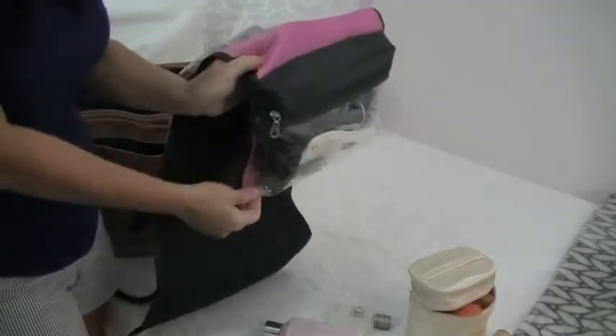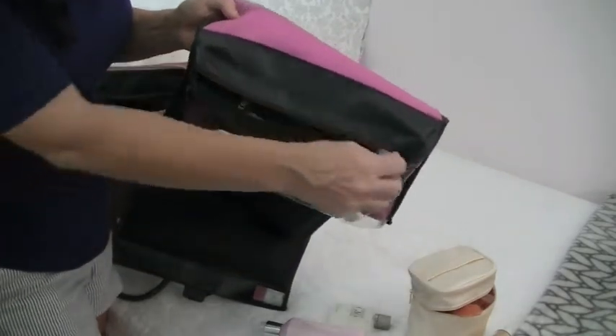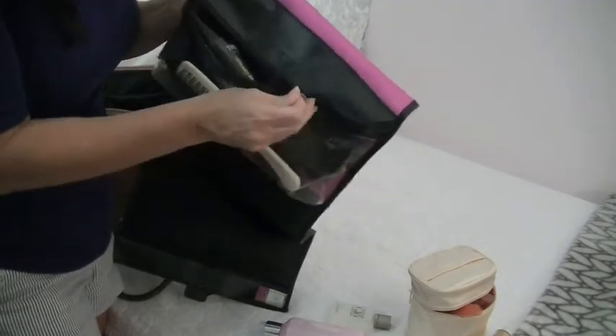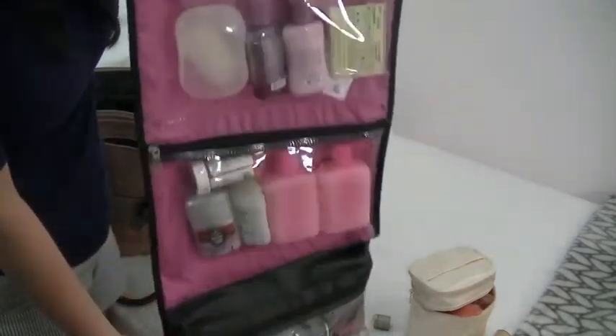The last pocket on the toiletry bag does expand. In here I have hair brushes, my comb, and hairspray. Everything is right there, and as I use things I put them right back, so I'm not cluttering the vanity — hotel bathrooms aren't very large.